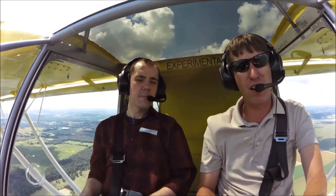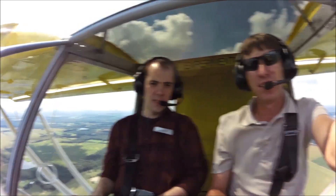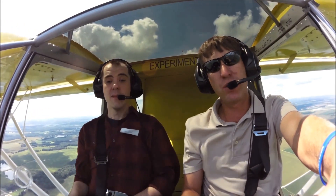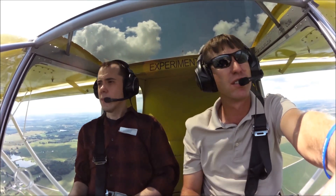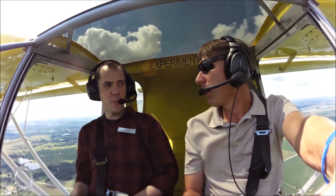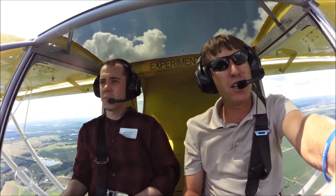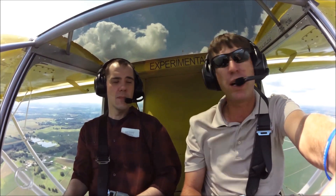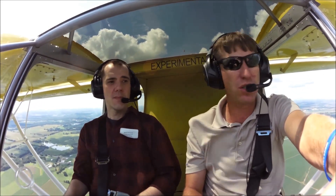We're cruising at a true speed of 96–97 miles an hour — you just can't beat that. Burning 5.6 to 8 gallons an hour. We've got the Jabiru engine in this one, which is 120 horsepower — very smooth because it's a six-cylinder. That's a little more horsepower than the Rotax, right? The Rotax is a hundred horse. You can definitely tell there is a little bit more horsepower, but the Rotax is an excellent engine too.